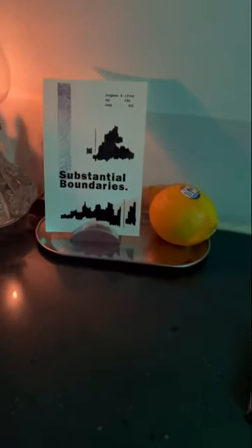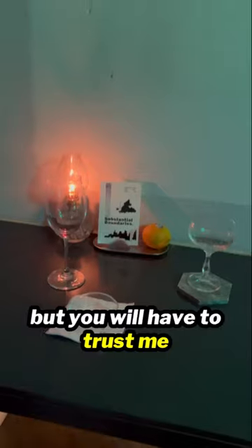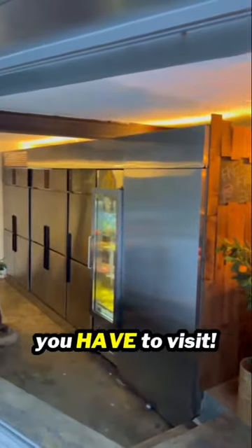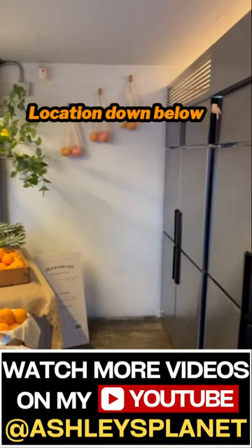I forgot to take a video of my funky margarita but you will have to trust me that it was delicious. This place is so unique you have to visit. Subscribe to my channel for more travel videos.